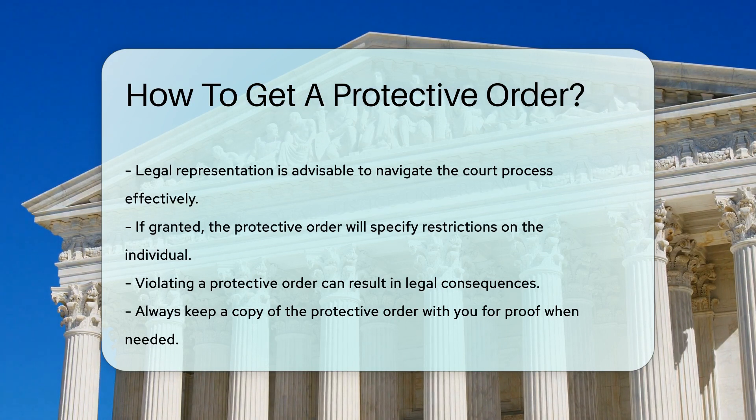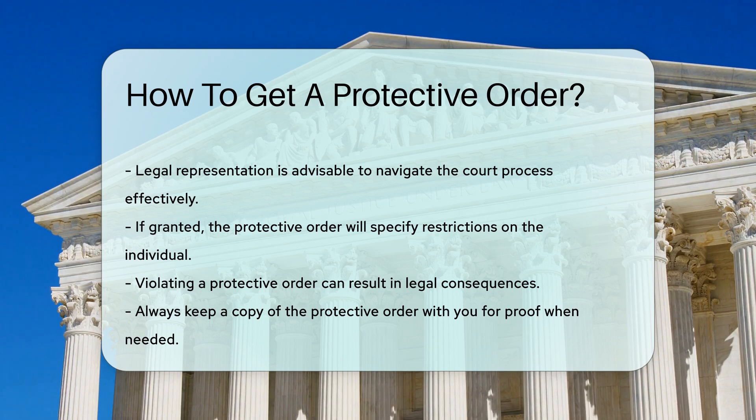Finally, it is important to keep a copy of the protective order with you at all times. This ensures that you can provide proof of the order if needed.